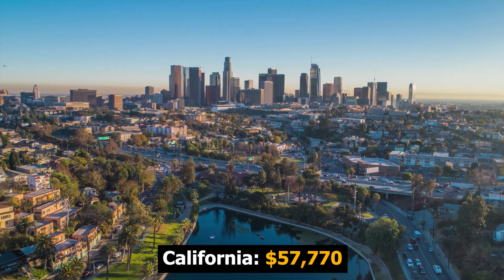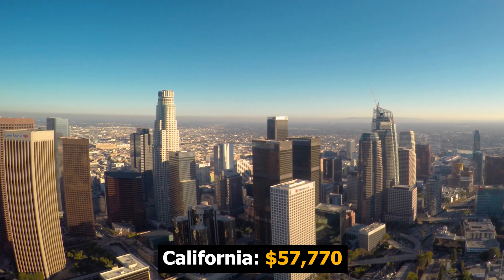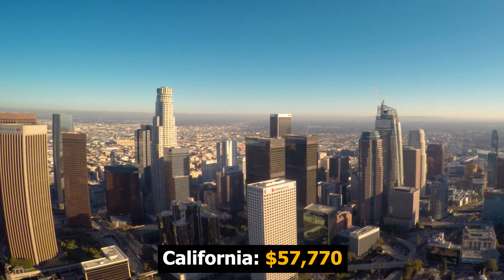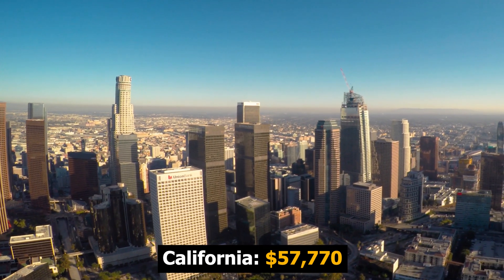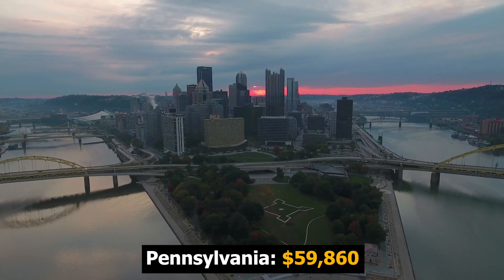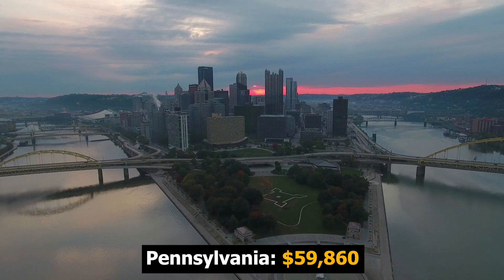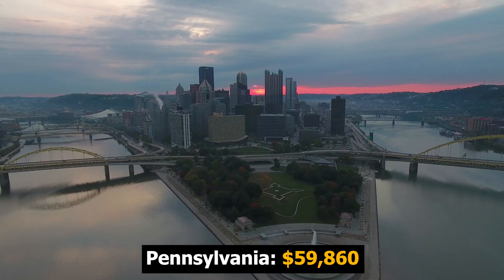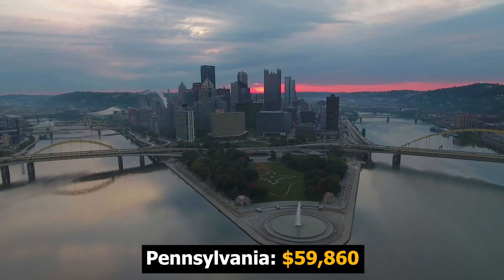Next, we are heading west to the Golden State — California. There are over 600 jobs for wind turbine technicians in California, and the average wage is about $58,000 per year. Next, we are headed to the Northeast Corridor — the Keystone State, also known as Pennsylvania. There are 390 jobs in Pennsylvania, and the average wage is $59,860.